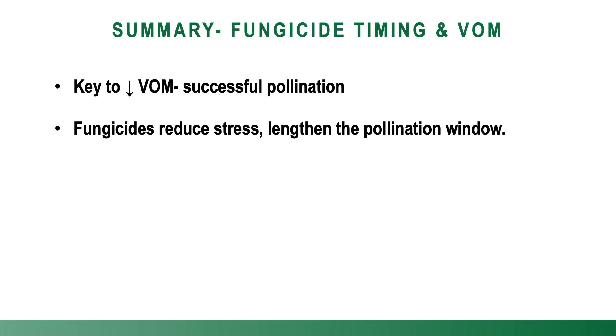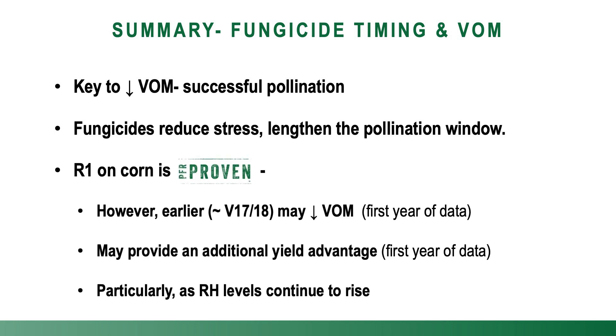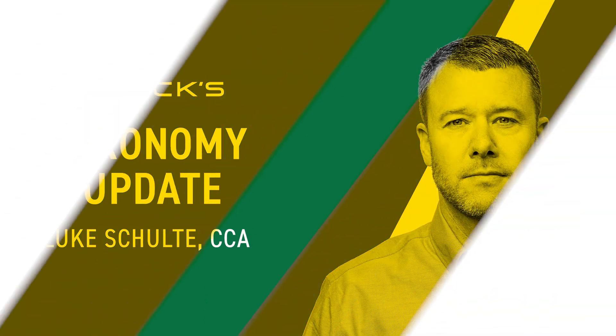In summary, the key to lowering vomitoxin is truly through more successful pollination. We know that fungicides ultimately lengthen that pollination window, giving us fewer white or green straggler silks and less opportunity for the fungus to ever enter the ear in the first place. When we think about our research today, PFR proven is R1 or silking — that's when we've seen the highest return on investment. However, we are encouraged by our first year's results suggesting that applying a fungicide just prior to tassel can lower stress and potentially deliver a yield benefit along with a reduction in vomitoxin, particularly as our humidity levels continue to rise. I expect many of you will have further questions — please don't hesitate to give us a call. Thanks for tuning in.